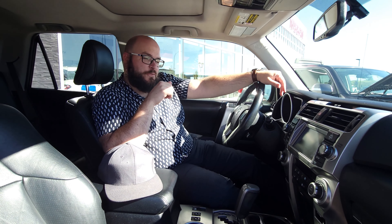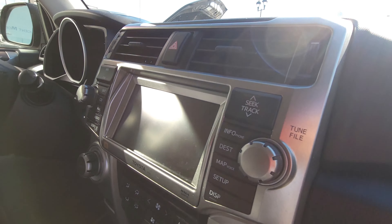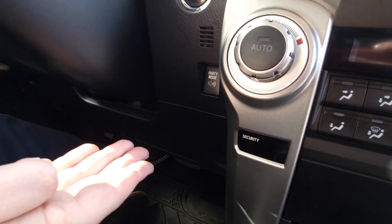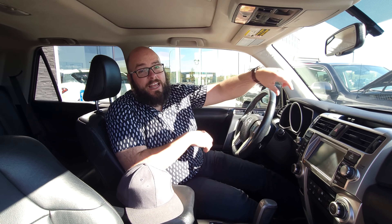Here we are inside the 4Runner. These things have a ton of similarities — we've got our leather seats, which are heated. We've got the sunroof, a 6.1-inch screen with navigation. And of course, no vehicle is complete without party mode. JBL party mode — that thing can really get that woof, woof going for you. You're going to love it.